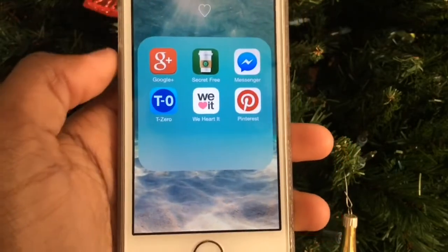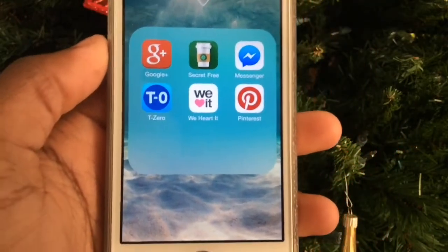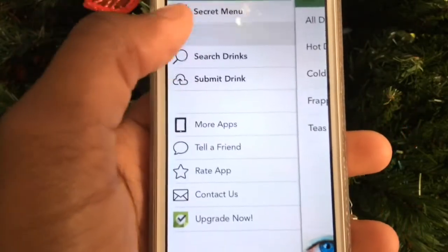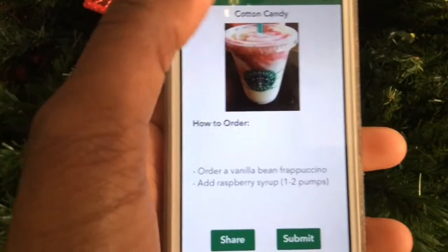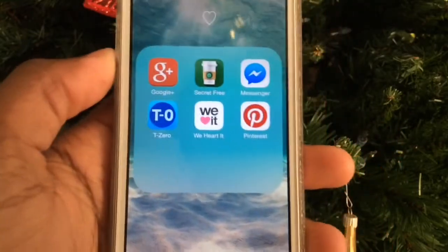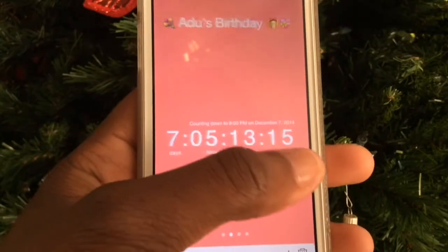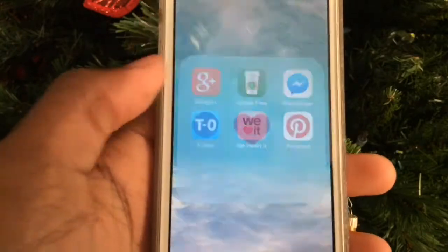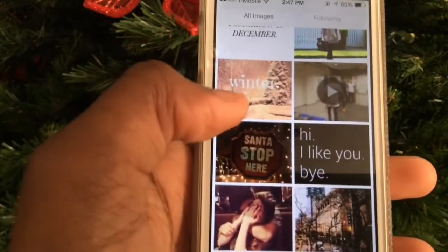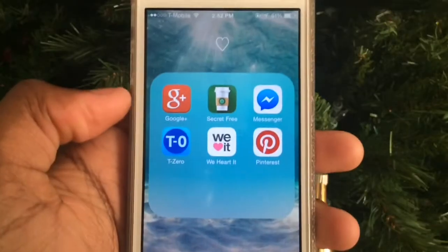I have a folder for barely used apps. I have Google Plus only to change my YouTube profile picture. There's a secret free menu app for Starbucks so I can remember my drinks — I'm going to get the Cotton Candy Frappuccino and the Lemon Lime Refresher. I have Facebook Messenger which I haven't used, a T0 countdown app counting down to my birthday, Christmas, and Starbucks visit, and Pinterest for DIY video ideas.